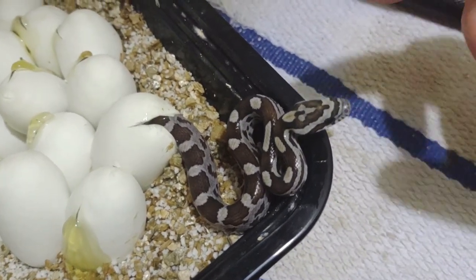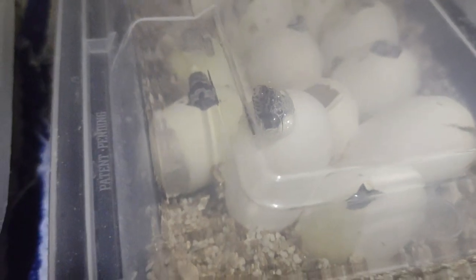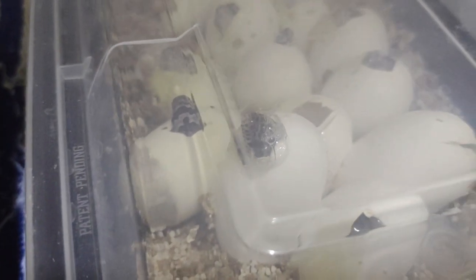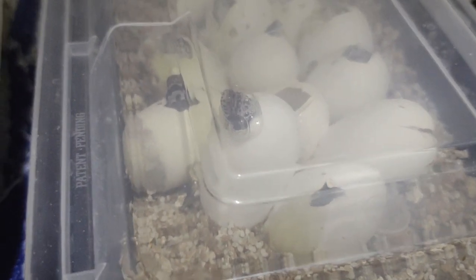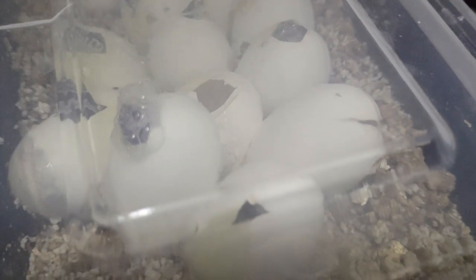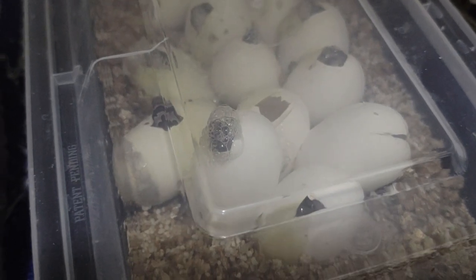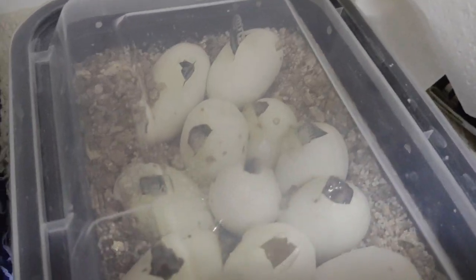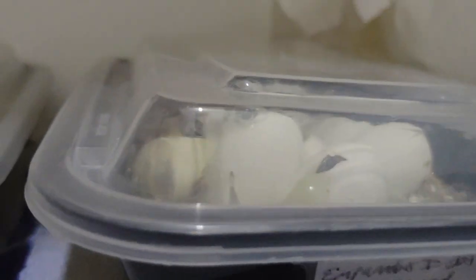It appears we've hatched a little bit of a firecracker — this thing has been striking at me. Little tiny babies sticking their noses out. This is the possible Heck Golden clutch. I don't know what the morphs are of most of these babies yet, and I'm not going to bother them to find out — we'll find out when they come out. These two eggs over here are empty; babies already came out of those. One of them is a normal, and I think one of them might be a caramel, but I'm not sure.